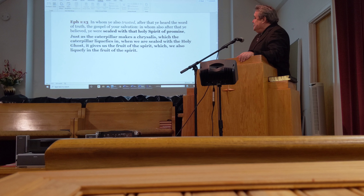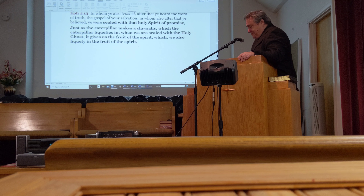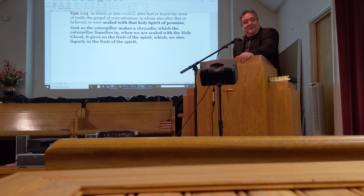In Ephesians 1:13 it says, 'In whom ye also trusted, after that ye heard the word of truth, the gospel of your salvation; in whom also after that ye believed, ye were sealed with that Holy Spirit of promise.' Just as the caterpillar makes a chrysalis which the caterpillar liquefies in, when we are sealed with the Holy Ghost, it gives us the fruit of the Spirit, which we also liquefy in.